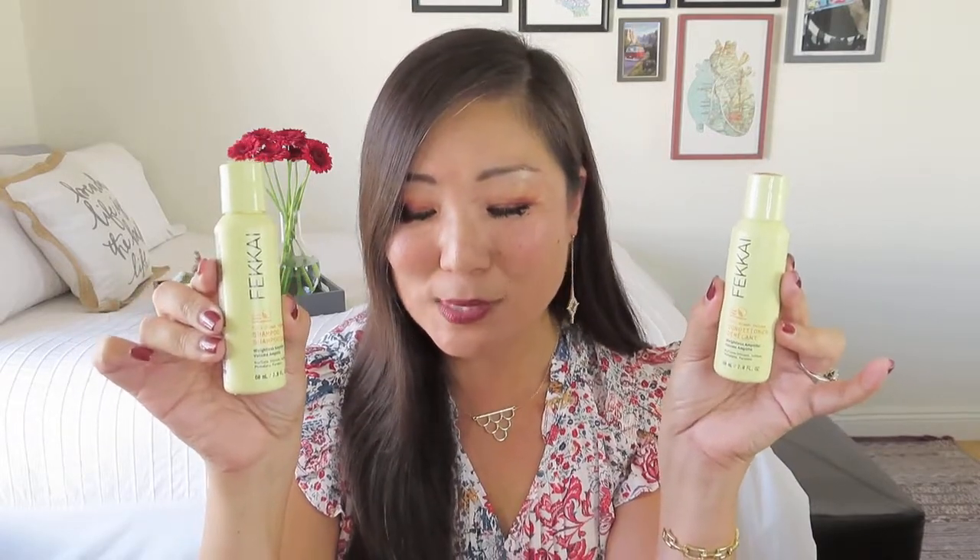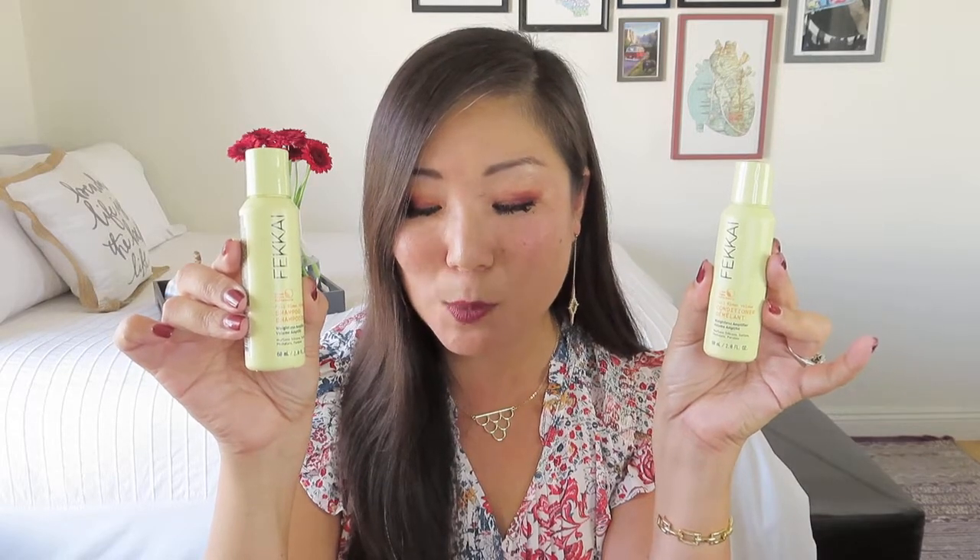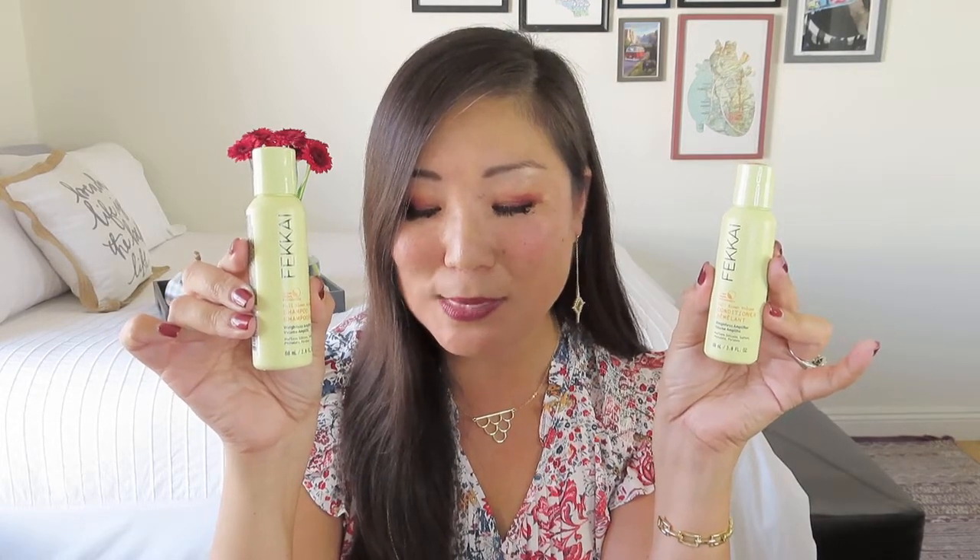Day fifteen includes two items — the Full-Blown Volume Shampoo and Conditioner from Fakai. Instantly lift, detangle, and hydrate your hair with this set. French oak extract protects hair against oxidative stress and radicals for healthier, fuller hair, and green coconut water packed with vitamins and amino acids provides weightless hydration. I love that they included both shampoo and conditioner together. Each was valued at $8, for a total of $16 for the day.